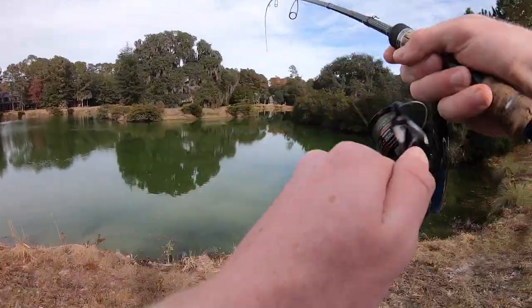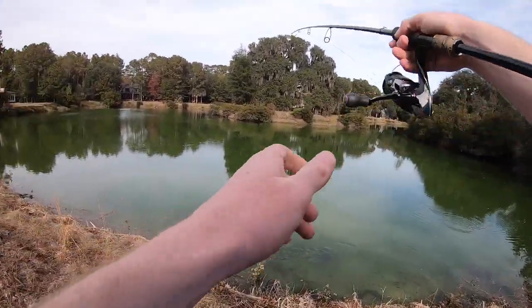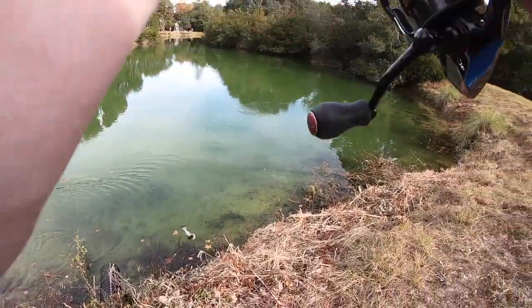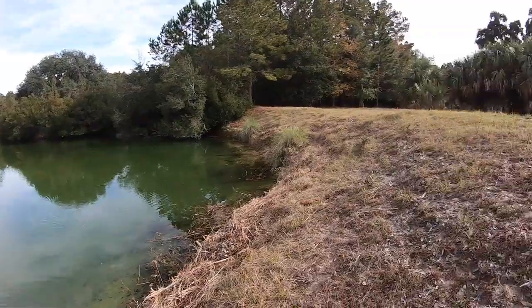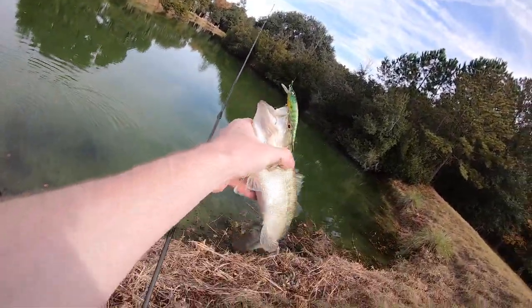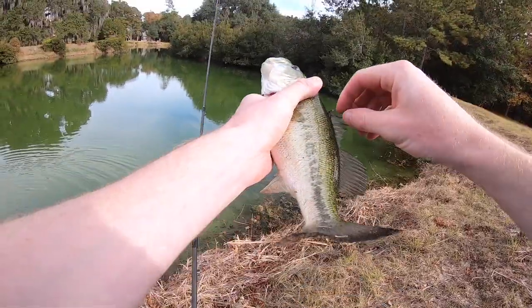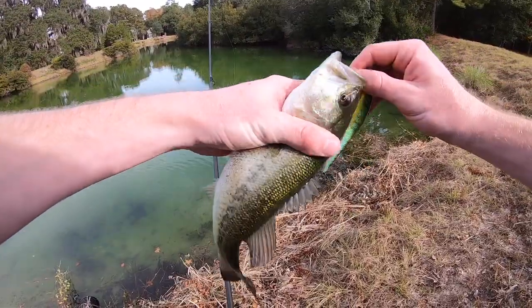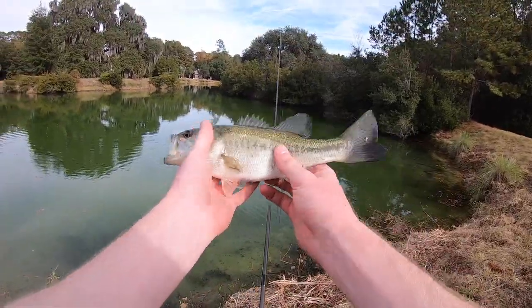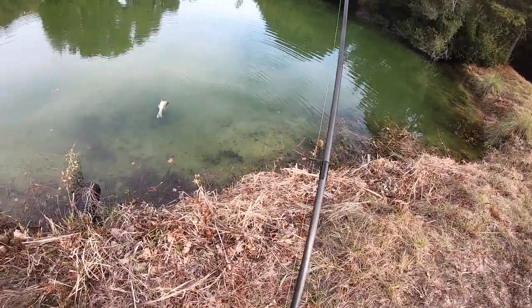Fish on — a small bass couldn't resist that jerkbait. Saw him right there hanging out, just came up for a quick snack. Just a little dink. We need to get something besides these little dinks today — appreciate the fight, but tell your big brothers about me!